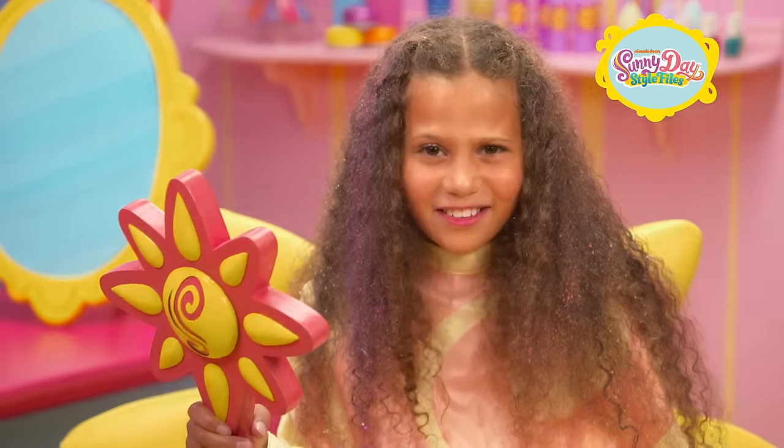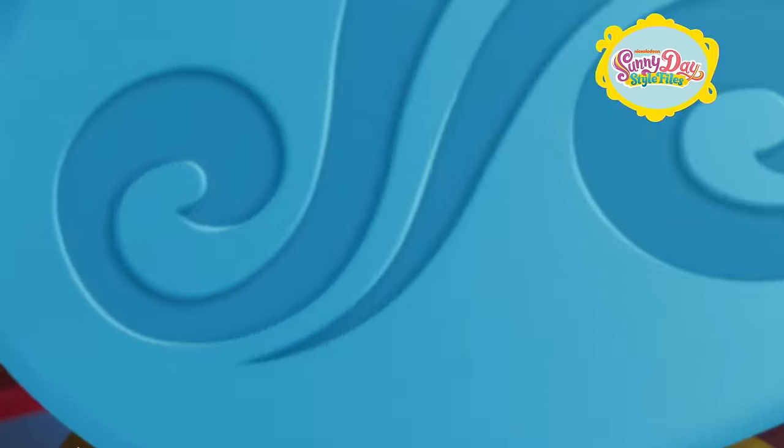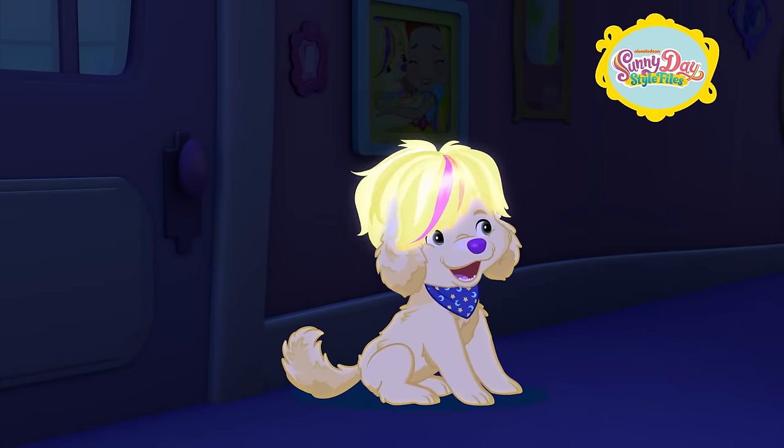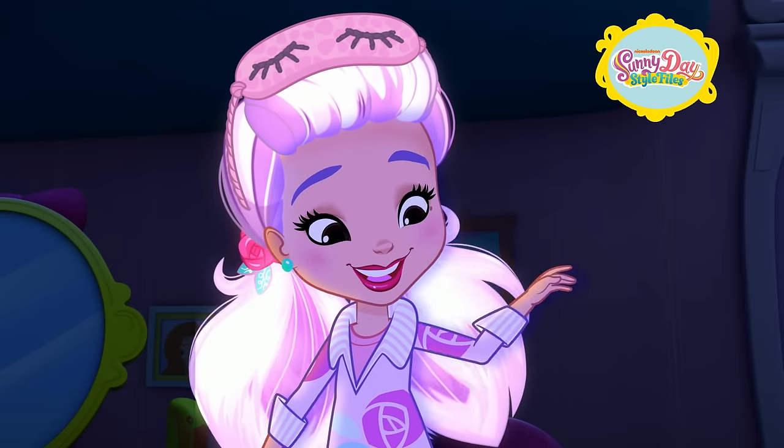The dark? Whoa. Amazing! So sparkly. Ooh! Coolest surprise ever!